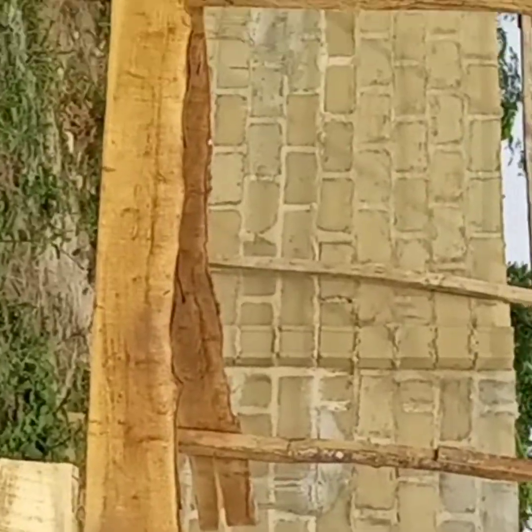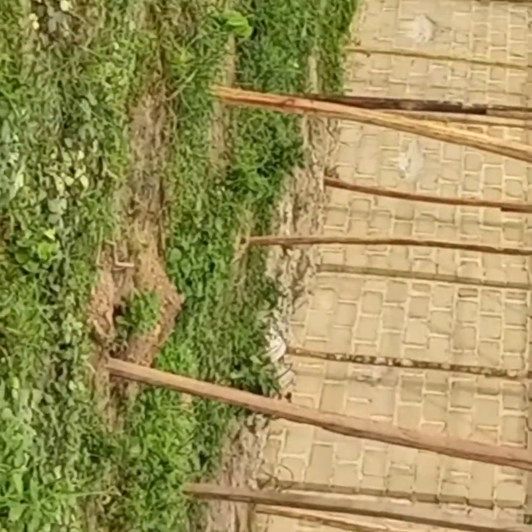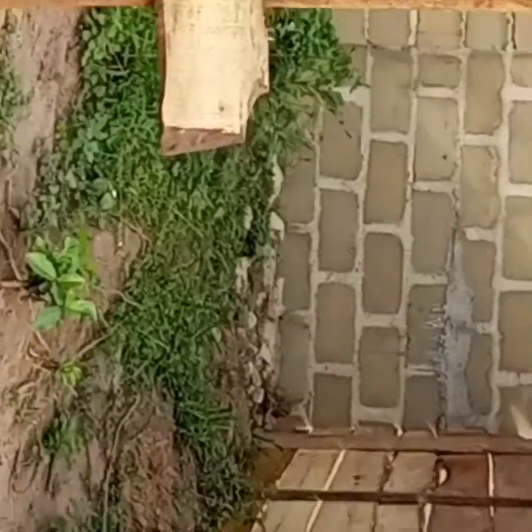This is how we are going to separate this house. Whenever we are done with the construction I will post a video showing it again for you guys to watch. This is just a view or a clip of how to build your own goat house, although the house will still extend further to the front — they haven't finished it yet.